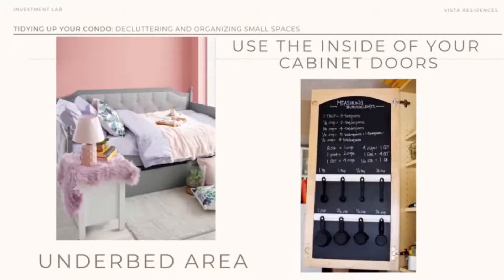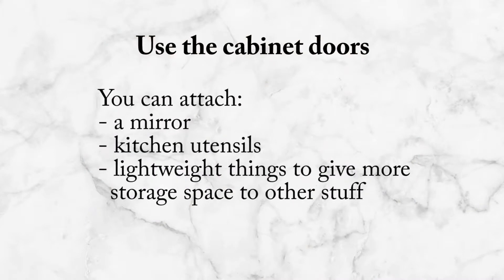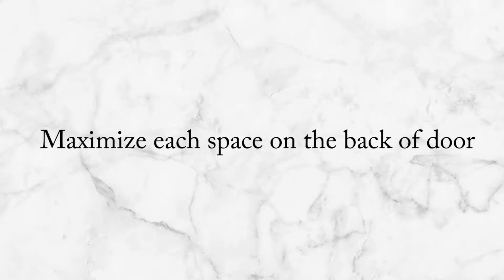Some people put their mirror on the inside of the cabinet door. But you can also use it as, for example, a blackboard with hooks. It adds functionality to that space — it's like maximizing each corner, each space. Even the door of the cabinet can be maximized.